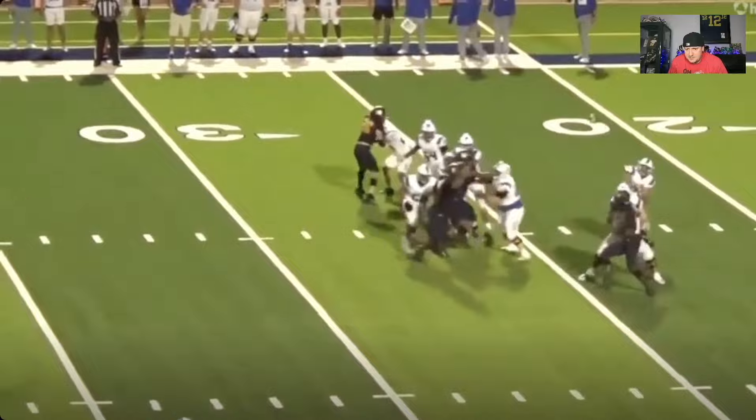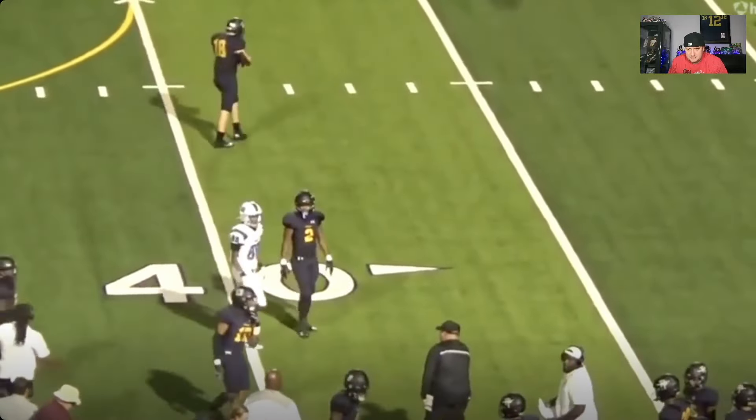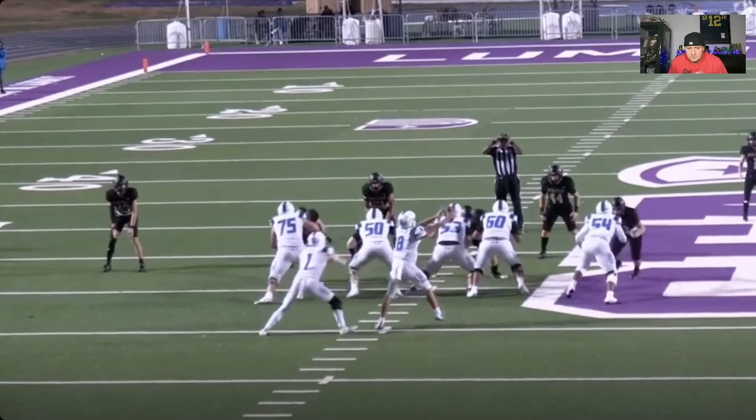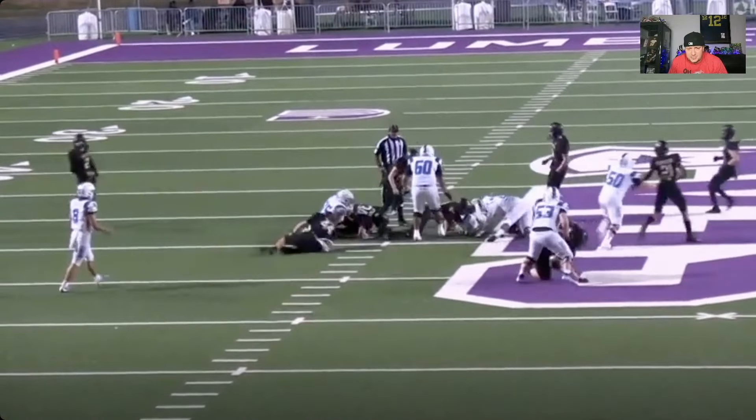Gets out there quick, rides him. Gets under the pads, turns him, finishes him. That is what we want from our offensive linemen when we're watching this tape — we want road graders, we want maulers. That's what this guy is. He finishes his plays, he finishes the linemen in front of him, he eats them for breakfast.